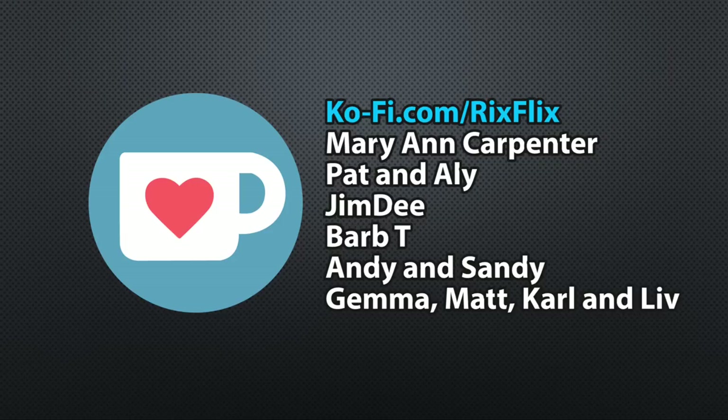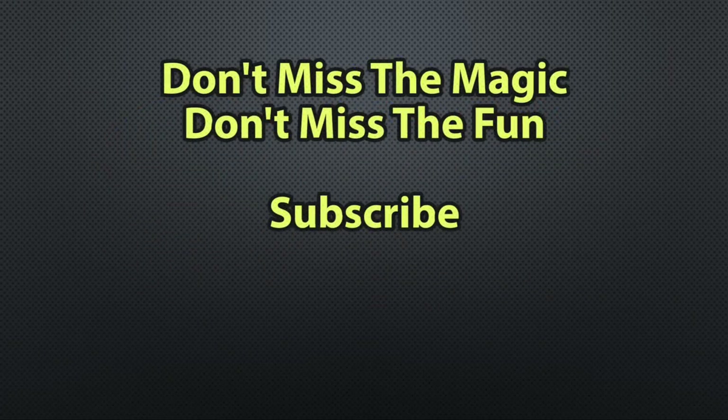Thank you so much: Mary Ann Carpenter, Pat and Allie, Jim D, Barbara T, Andy and Sandy — I love it when things rhyme — and to my UK gang: Gemma, Matt, Carl and Liv. Thanks, bye!